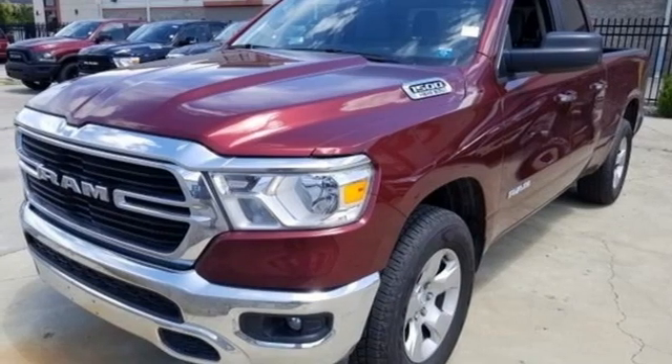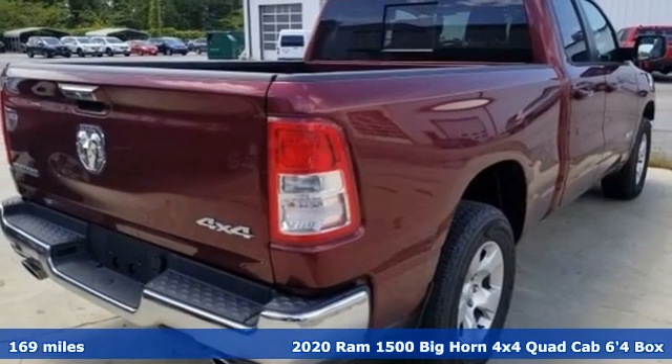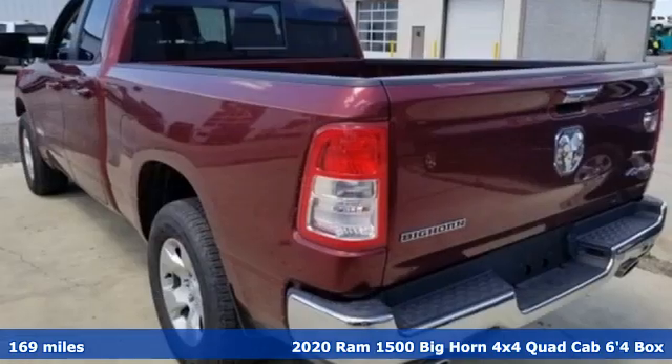It's a new 2020 Ram 1500. When you need to grab life by the horns, you need a Ram. It's equipped for all your driving needs and wants.